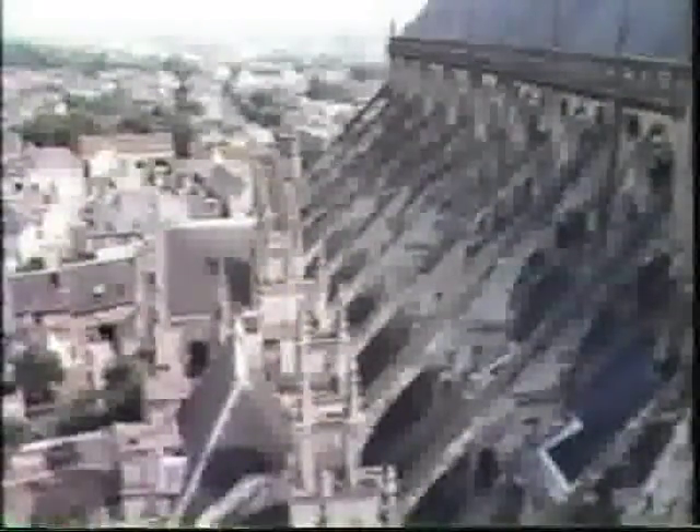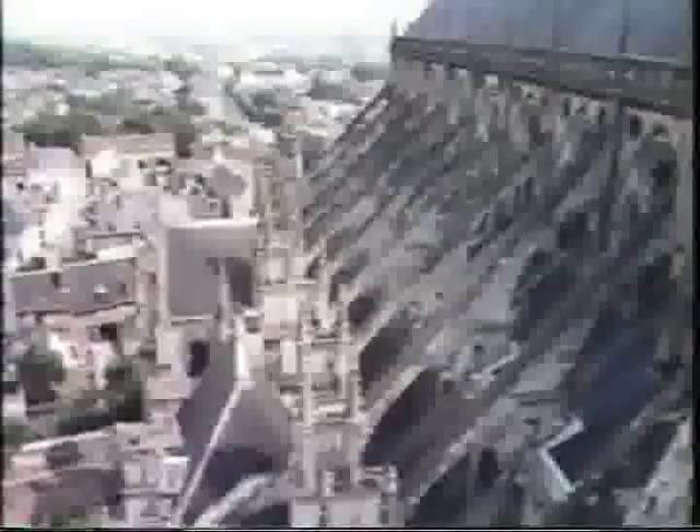The Gothic style of architecture was partly a process of adding material to hold things up, then taking some of it away in places where it wasn't really needed.